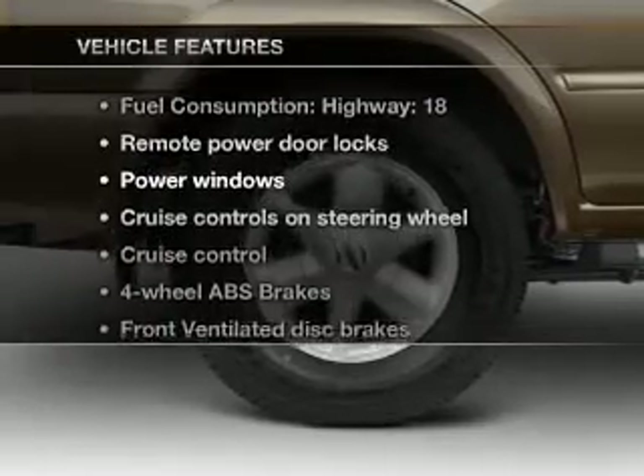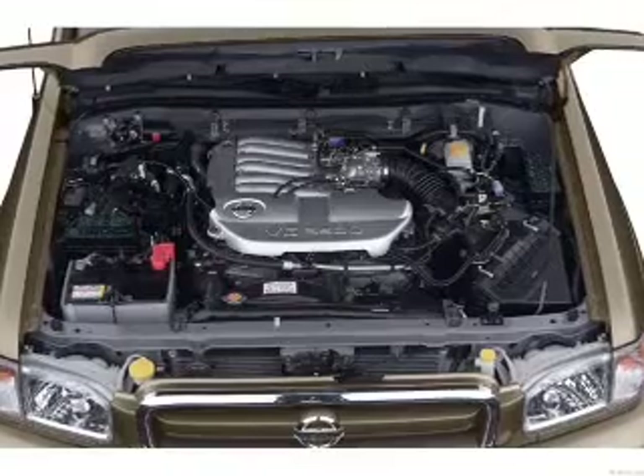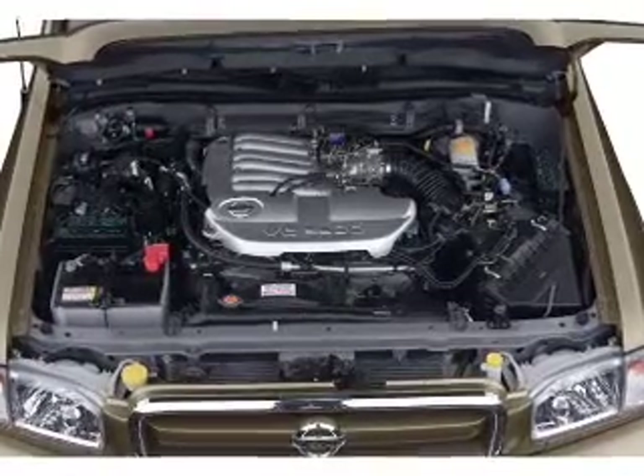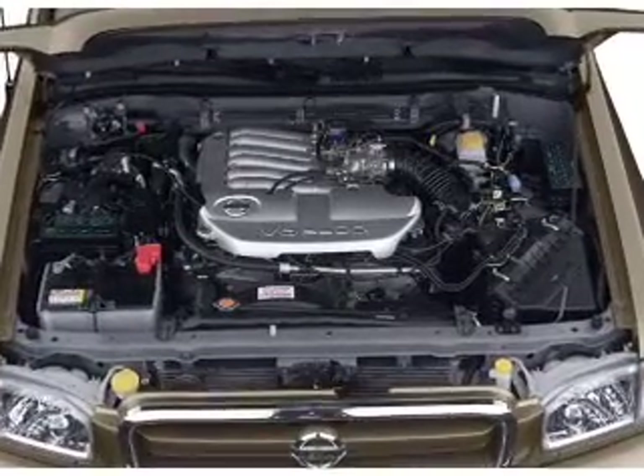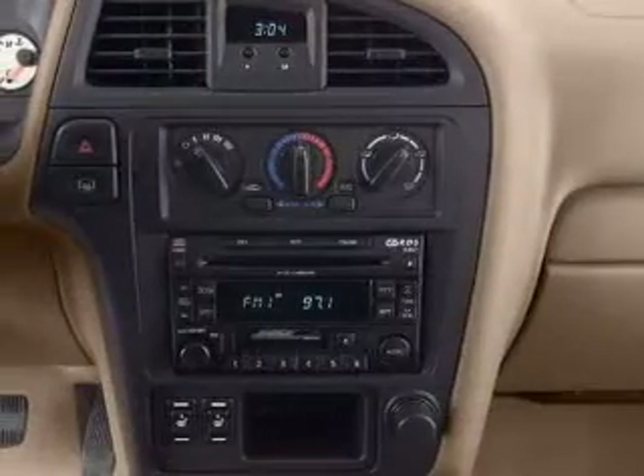Plus, enjoy these notable features that are included in this vehicle: air conditioning, power door locks, power windows, power steering, cruise control, power mirrors, an alarm system, an AM FM stereo, and an adjustable tilt steering wheel.